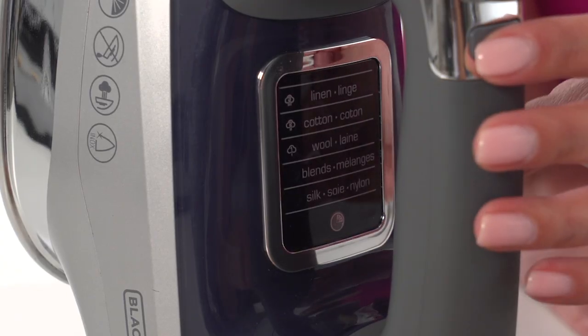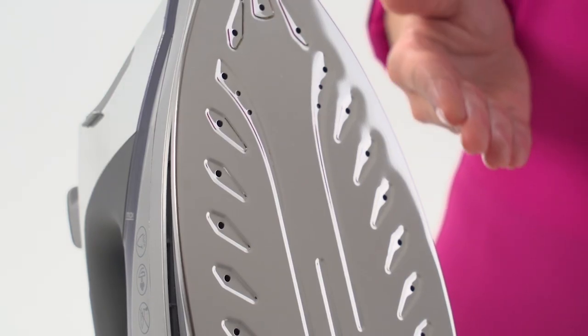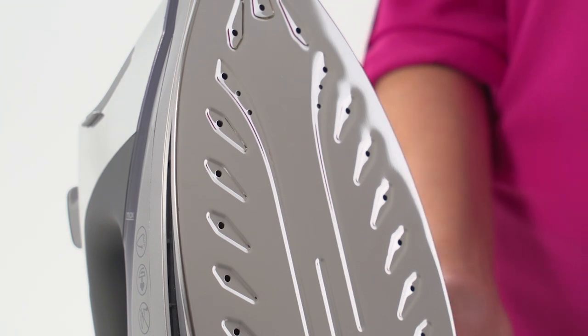The easy-to-use digital controls have five pre-programmed settings to fit a wide range of fabric types. This enables you to achieve precise results for clothing pressed exactly how you want them. And the sleek stainless steel sole plate delivers a smooth glide with lasting durability.